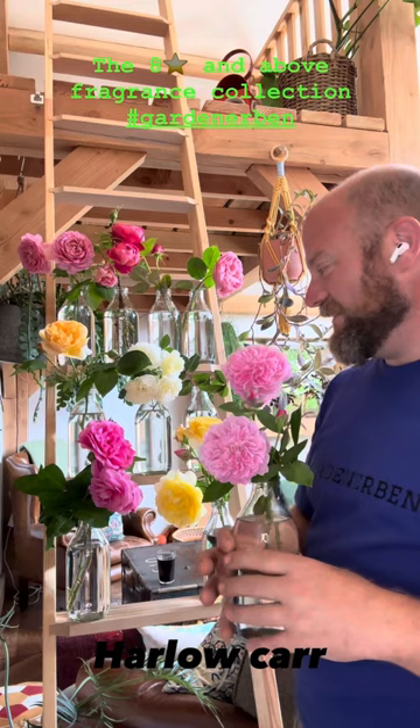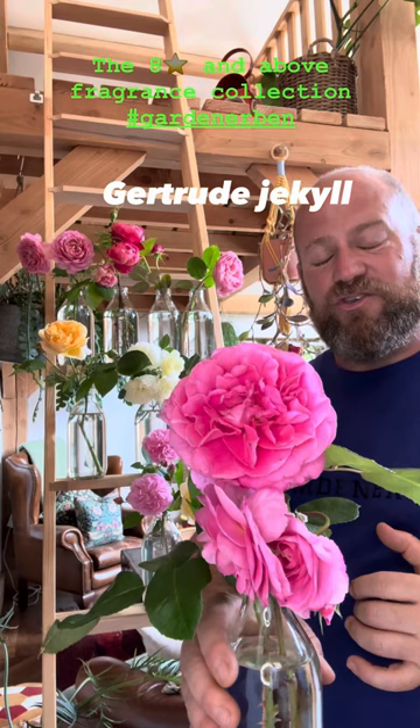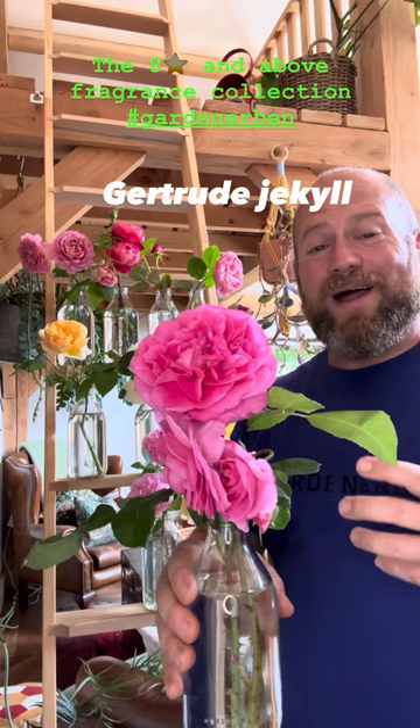Next to it, everybody's favourite rose: Gertrude Jekyll. This really strong, very heavy sugar pink plant — I went out and picked another flower, a much better bloom on Gertrude Jekyll. Making it of course onto my best for fragrance collection, rating well over a fragrance rating of 8.